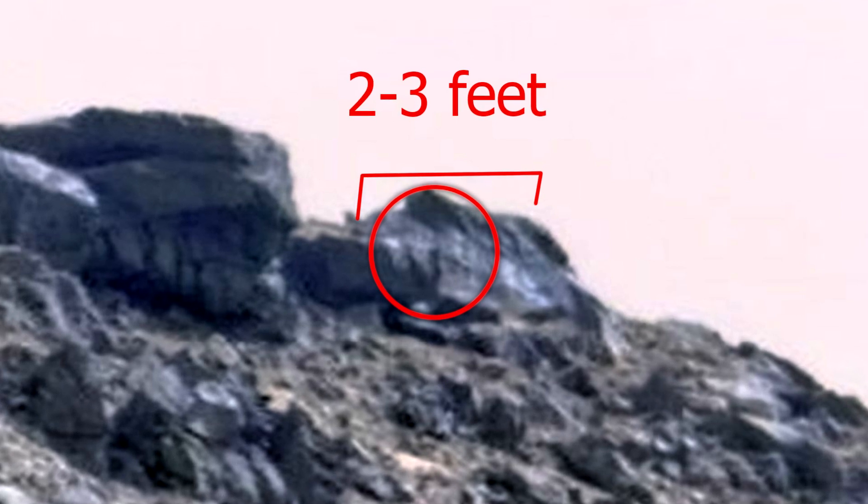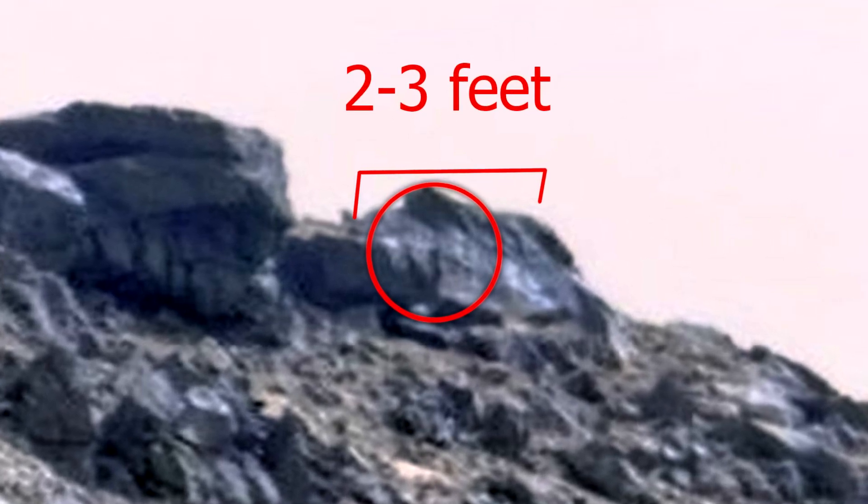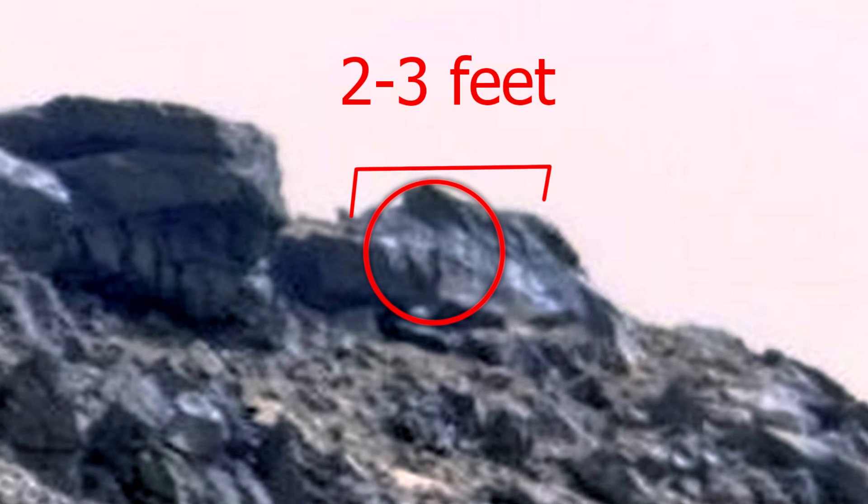There is also a strange inscription left on the rock. The inscription is large — perhaps it used to be the entrance to the building, which has long since collapsed. Just amazing.